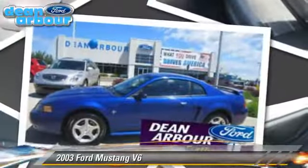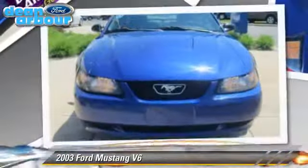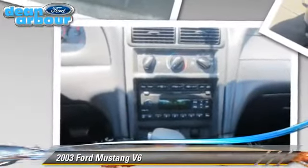The 2003 Ford Mustang, powered by a 3.8-liter V6 engine, with a 5-speed manual transmission with overdrive. This vehicle gets up to 29 miles per gallon. This Ford features keyless entry and power windows.